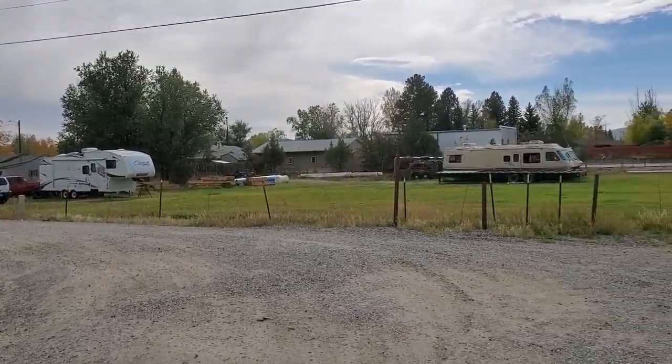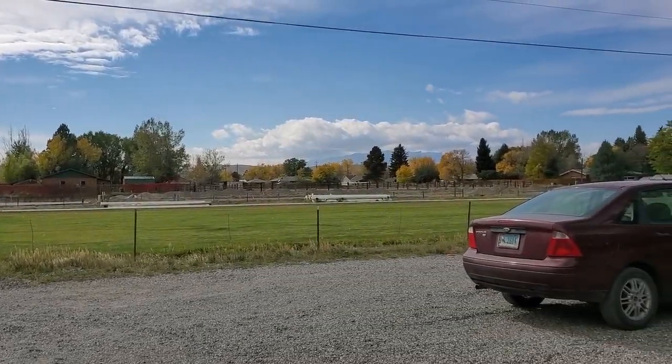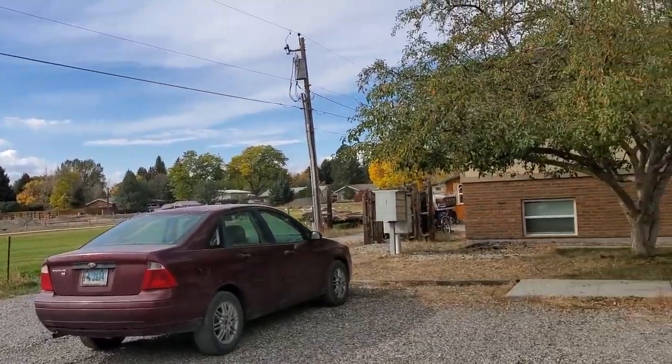This is a video of Bighorn Apartments number 14. It's going to show you the neighborhood, which is just a horse field that occasionally has horses on it, but mostly it's just deer.